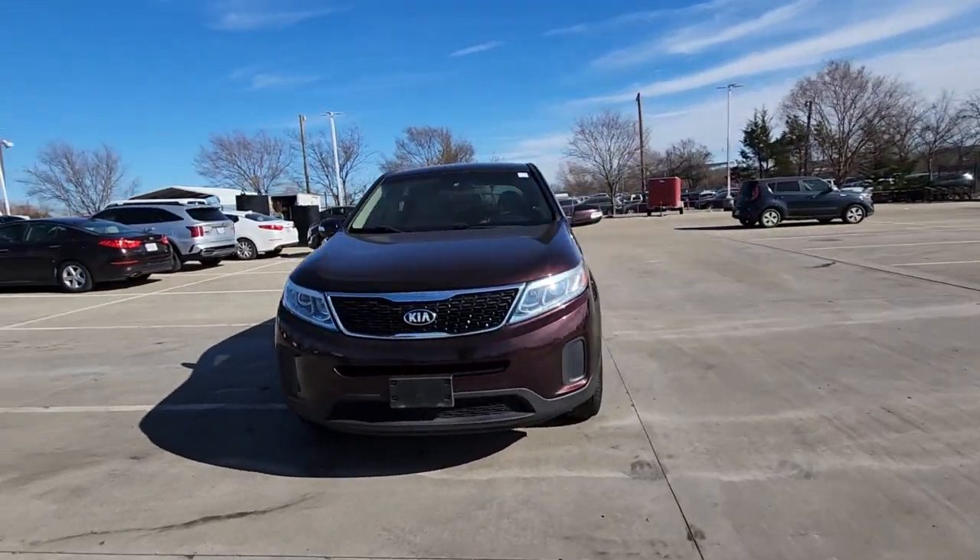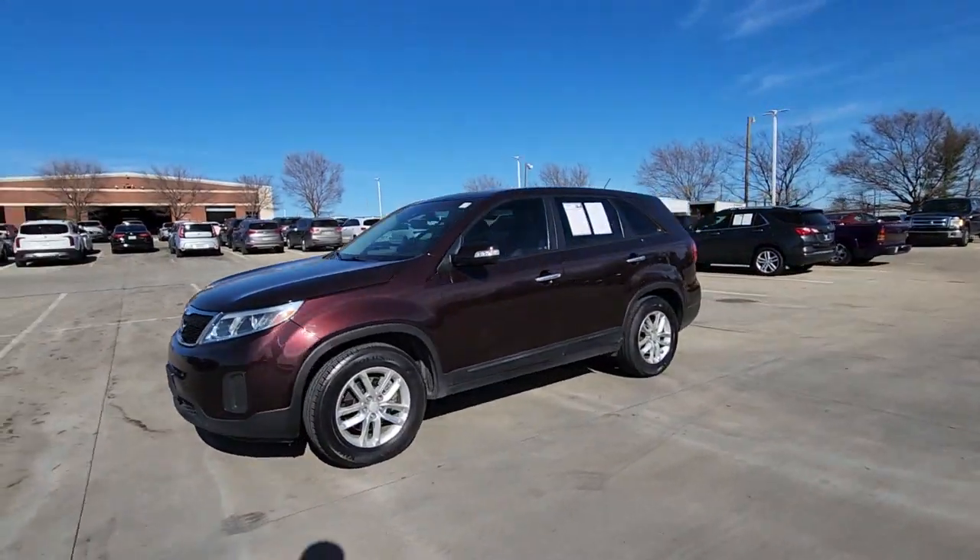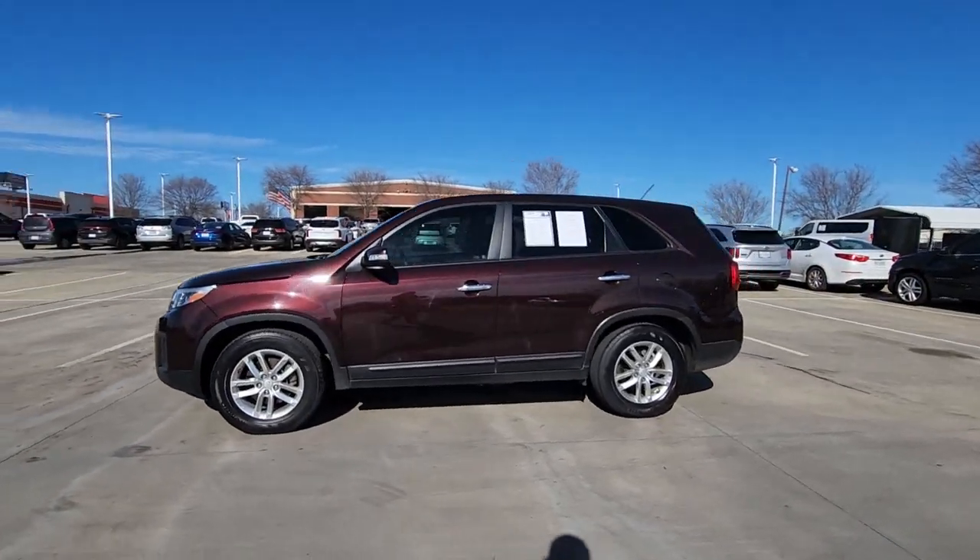This midsize crossover offers a versatile interior layout with three-row seating, standard infotainment system, and advanced safety features.